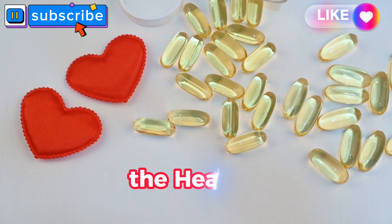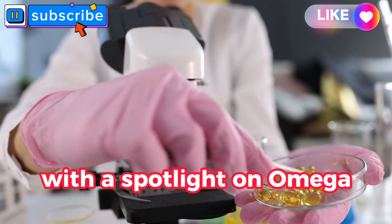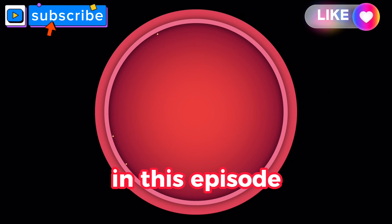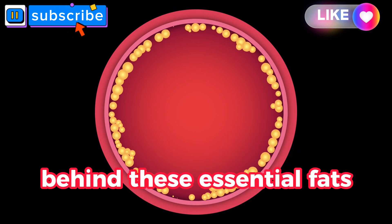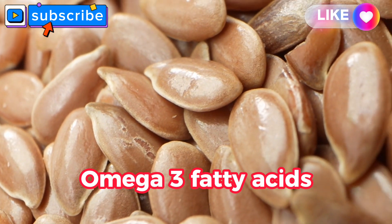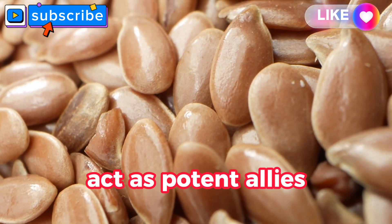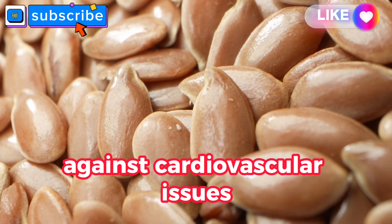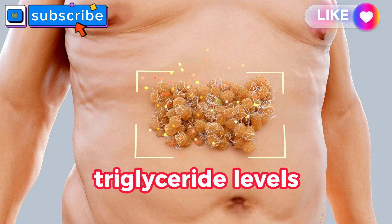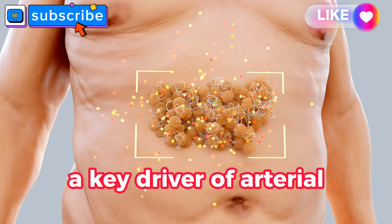Omega-3 fatty acids: the healthy fat for your heart. We venture into the realm of healthy fats, with a spotlight on omega-3 fatty acids — nature's gift to cardiovascular well-being. We uncover the science behind these essential fats and their remarkable role in preventing arterial plaque buildup. Omega-3 fatty acids, found in fatty fish like salmon, walnuts, and flaxseeds, act as potent allies in the fight against cardiovascular issues, reducing triglyceride levels, lowering blood pressure, and mitigating inflammation — a key driver of arterial plaque formation.